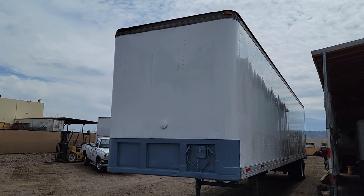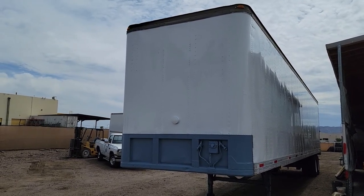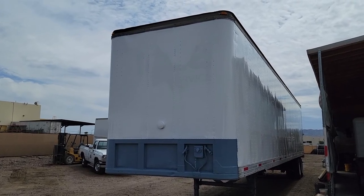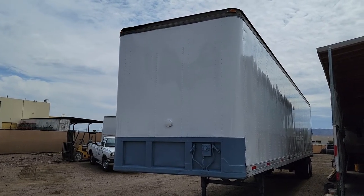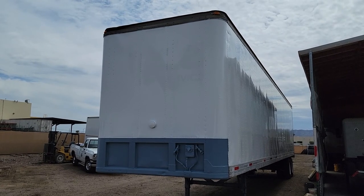Hello everyone, welcome to CTL Truck Sales in Phoenix, Arizona. CTL Truck Sales has been in business continuously for 36 years. We've sold over 6,000 trucks and trailers. Our website is CTL Truck Sales if you'd like to see all of our inventory.